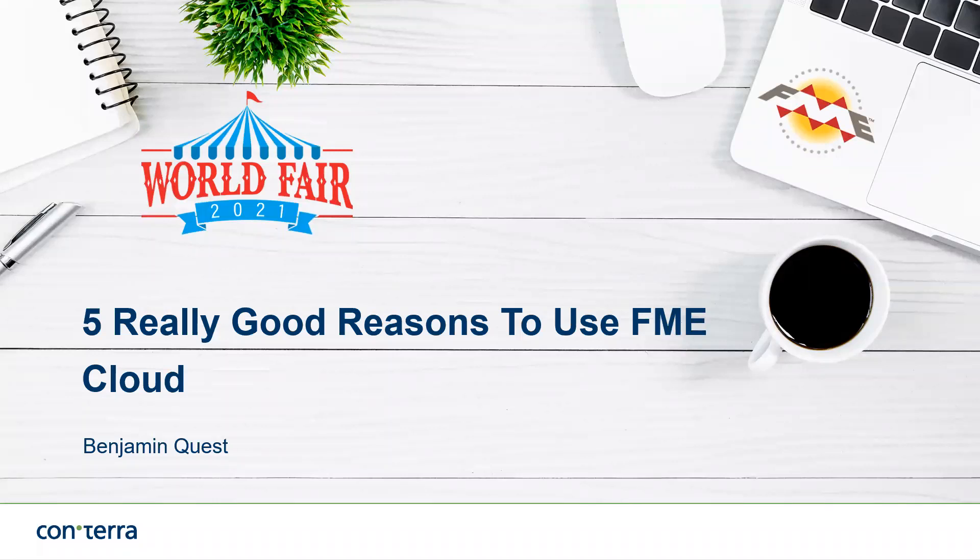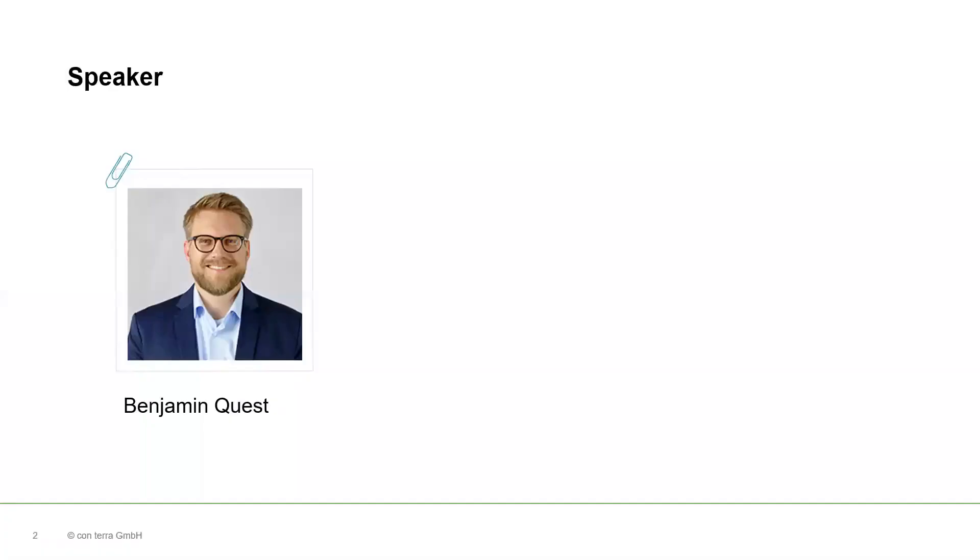Welcome to this session at the EFME World Fair 2021. I'd like to give you an overview about EFME Cloud and five really good reasons why you should use it. My name is Benjamin Quest and I work as a technical sales for data integration at Conterra. My key topics are EFME in the Cloud, Inspire and Integrate EFME Server and EFME Cloud into our app framework to create easy-to-use and focused geo-apps. Today I am talking about EFME Cloud, the product of Safe Software, and I'd like to introduce you to my personal five top reasons for using it.